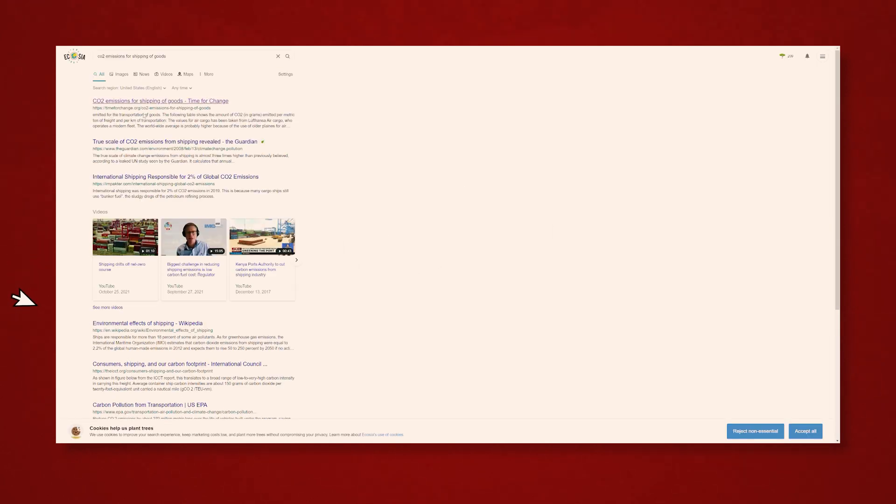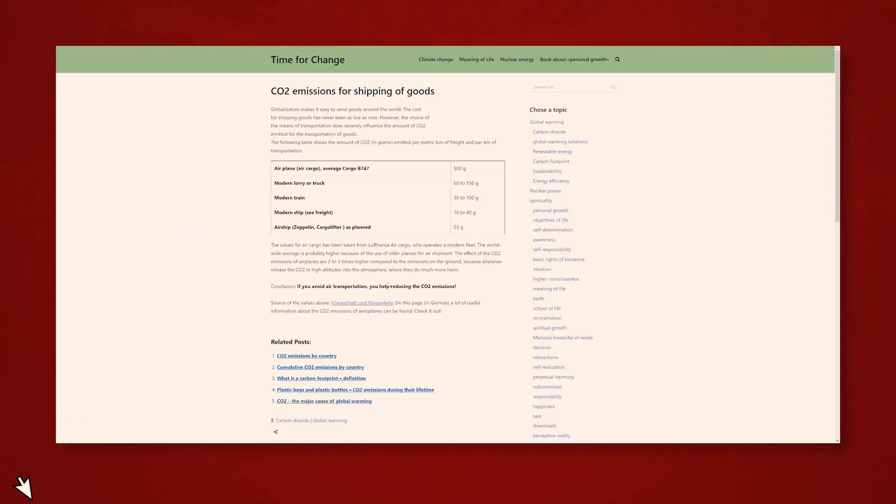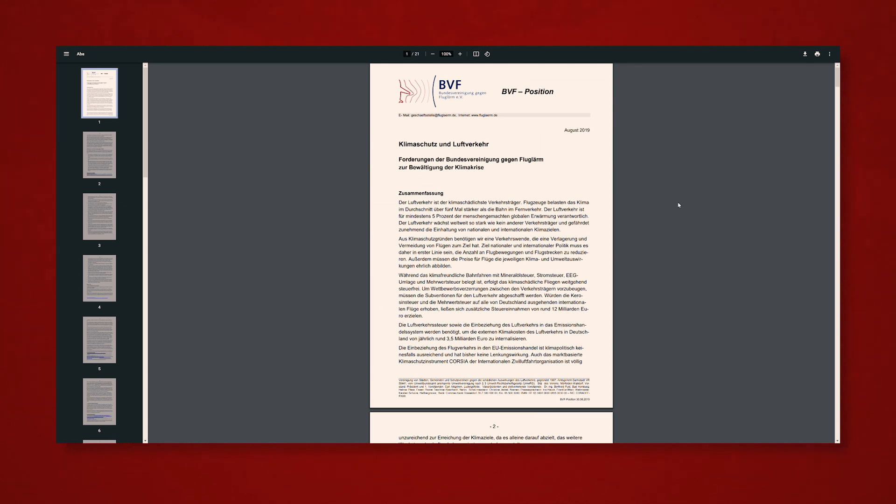I mean, you'd be so impressed you'd probably scroll down and hit the like button. It's a shame that didn't happen, though. Oh well.